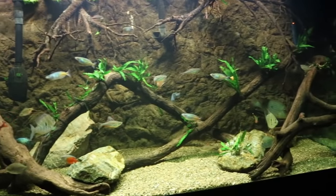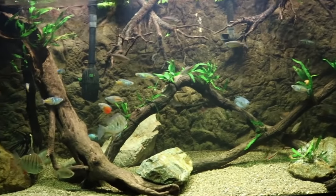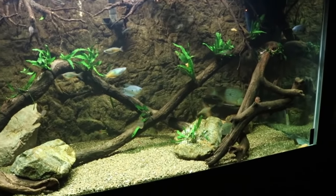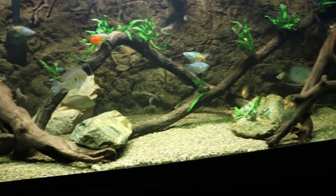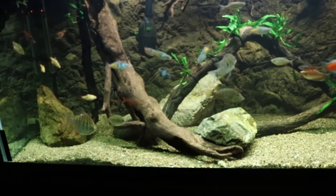When we set up our fish tanks, one of the things we want is for the entirety of the tank to be used from top to bottom, left to right. First, I'll talk about some of the fish that will occupy the bottom level of your aquarium. It's definitely not hard finding fish for the bottom level because pretty much every bottom feeder will spend the majority of their life there.